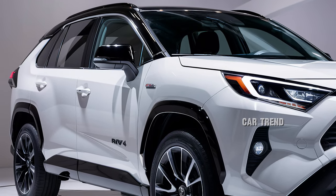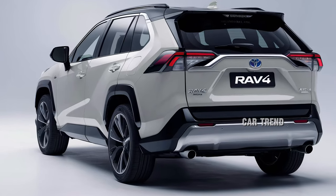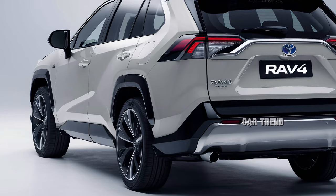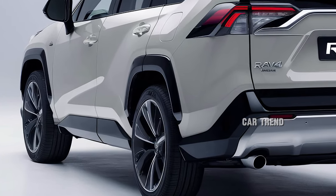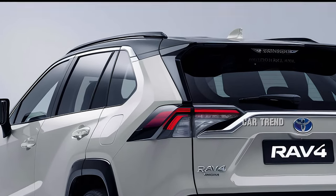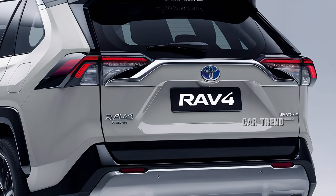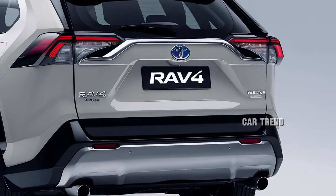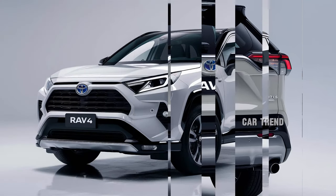For those who love personalization, the 2025 RAV4 offers a range of trims, each catering to different lifestyles. The LE and XLE trims provide excellent value, while the XSE and Limited trims add premium features like ventilated front seats and a panoramic moonroof. The Adventure and TRD Off-Road trims are designed for outdoor enthusiasts, featuring unique styling cues and additional off-road capabilities.